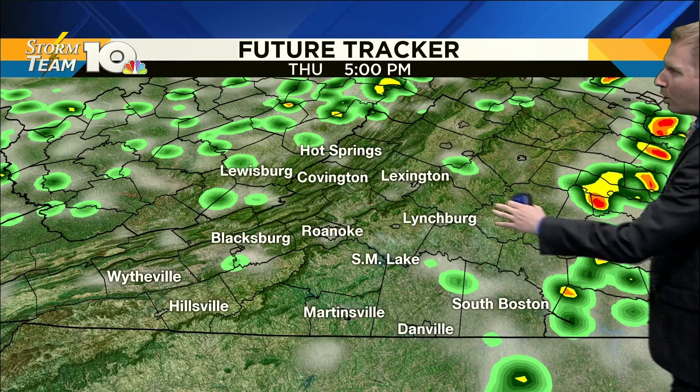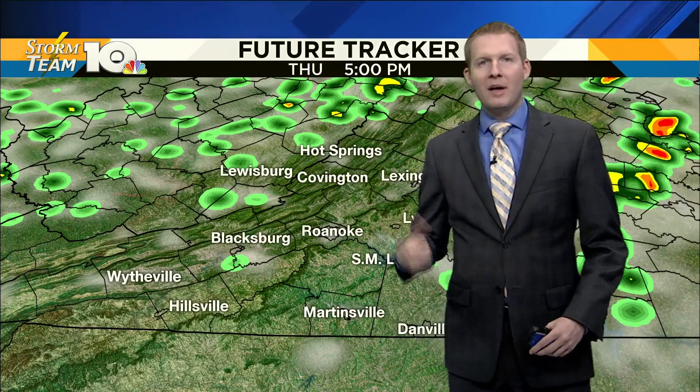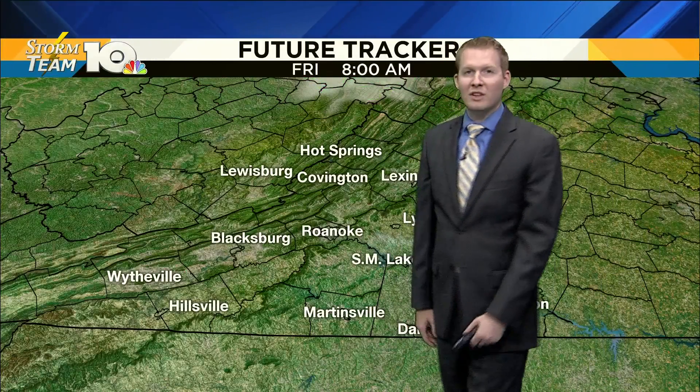Here's the 5 to 6 o'clock picture tonight. Most of these storms — you see the darker reds off towards our east — that's where the best severe threat is. But most of that, by that time, will be outside of our region. Just a stray shower or two this evening.